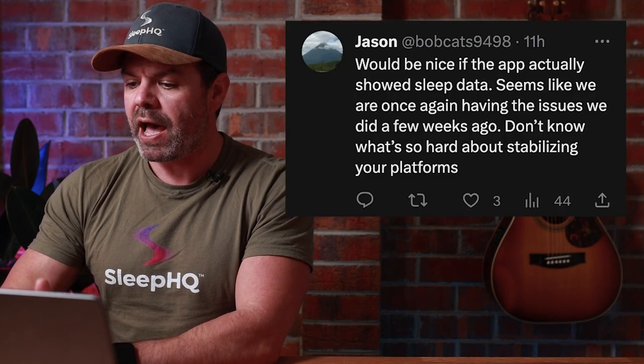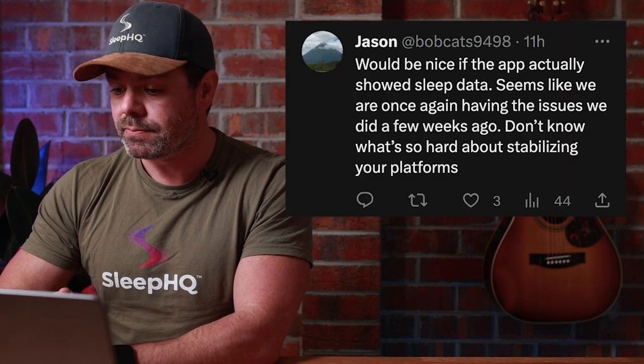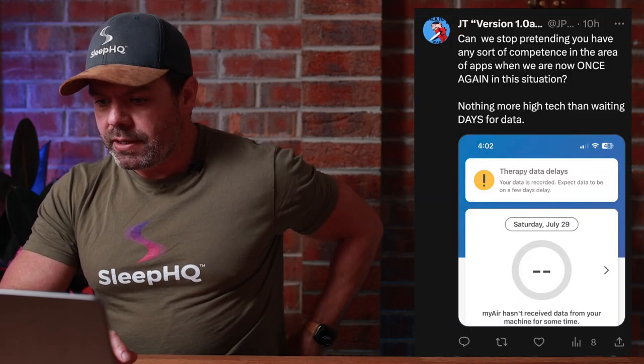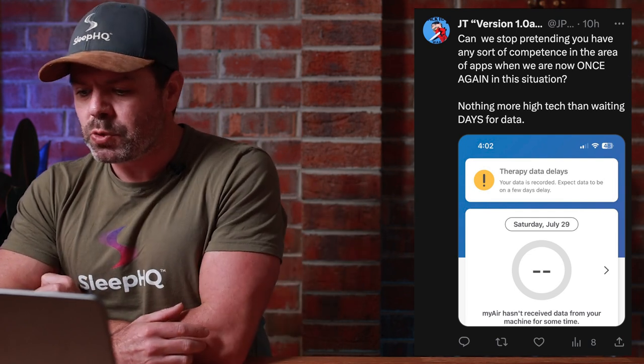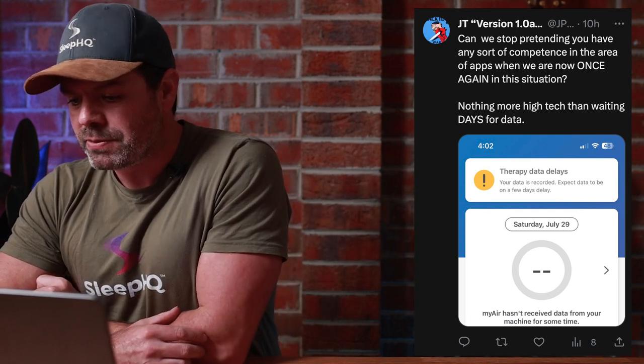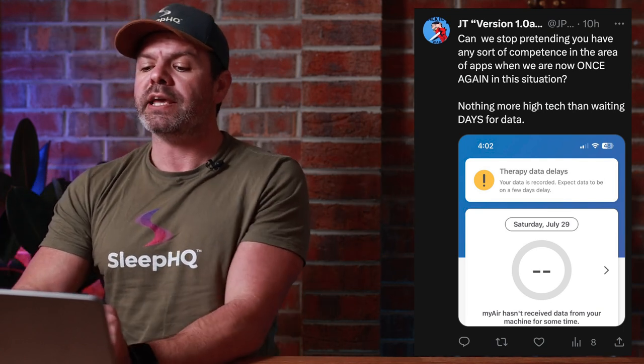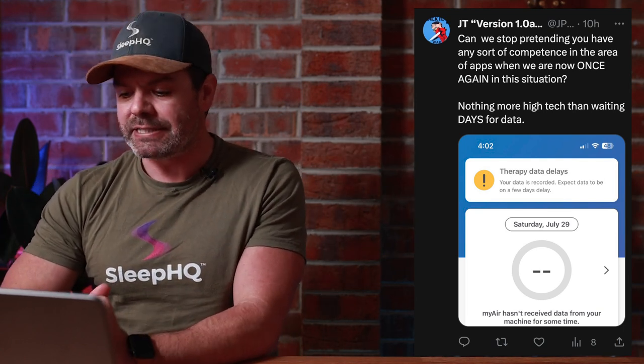'Would be nice if the app actually showed sleep data. Seems like we are once again having the issues we did a few weeks ago.' Like I said, they had that major outage, and there's just heaps of comments here — angry people wasting time trying to troubleshoot. 'Can we stop pretending you have any sort of competence in the area of apps when we are once again in this situation? Nothing more high tech than waiting days for data.'